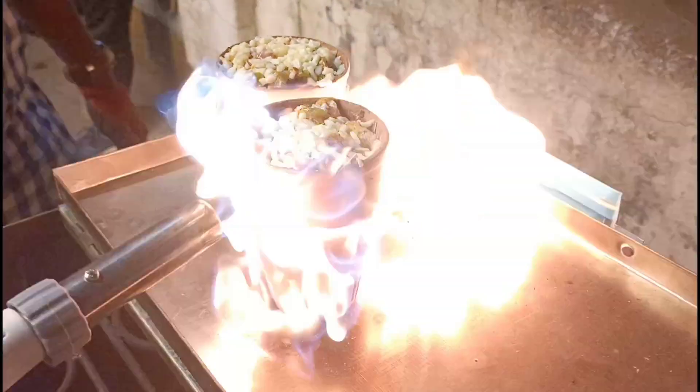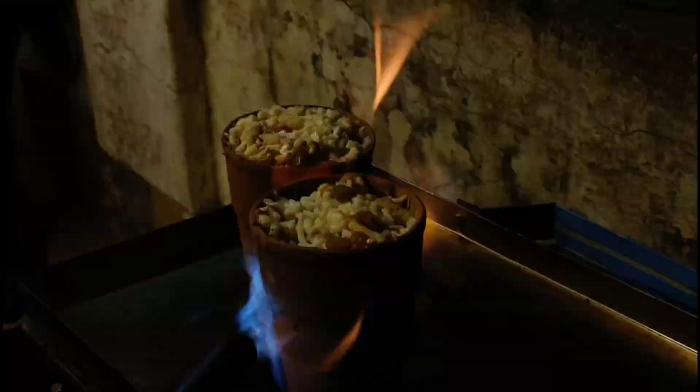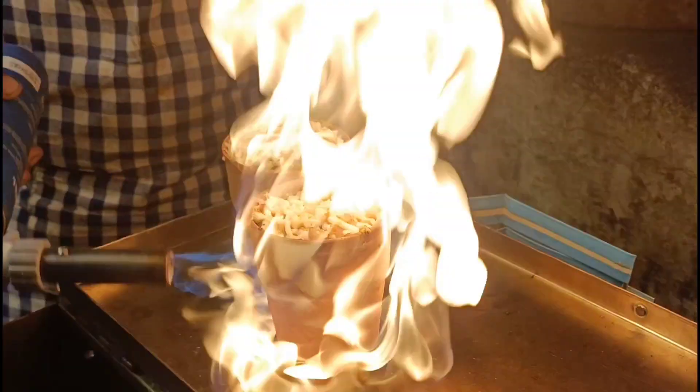Then usse ek oven mein bake karaya - 3 to 4 minutes. Uske baad ye burning kiya tha, jiske wajay se smoky aur bahut achha kulitka taste aa raha tha.